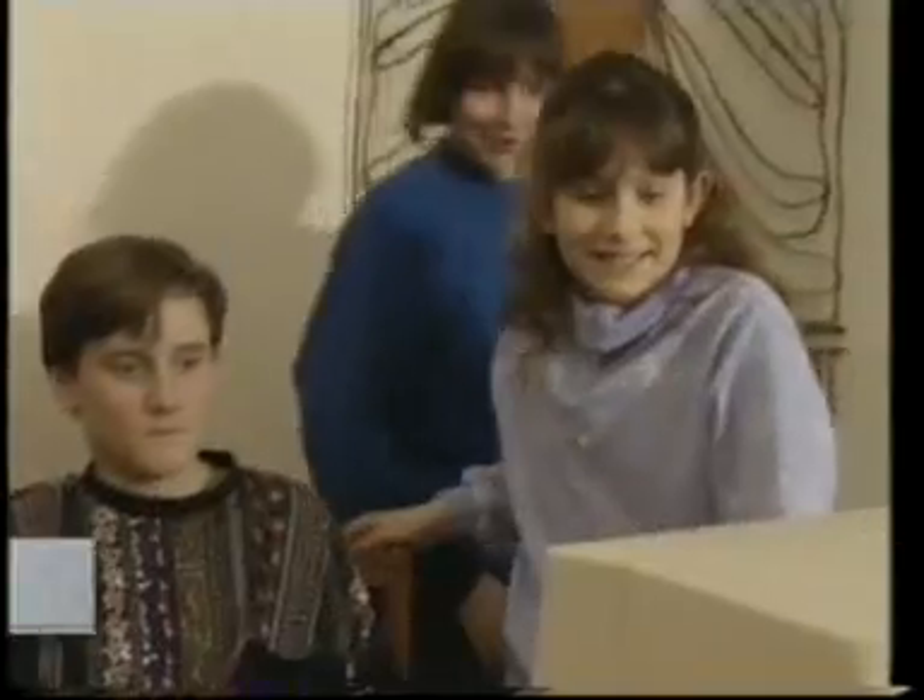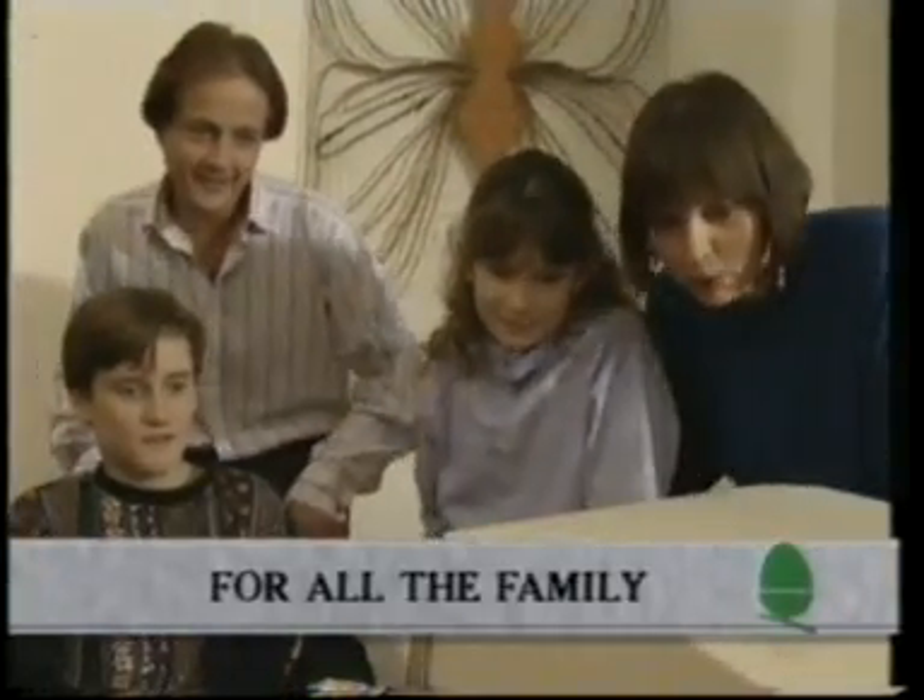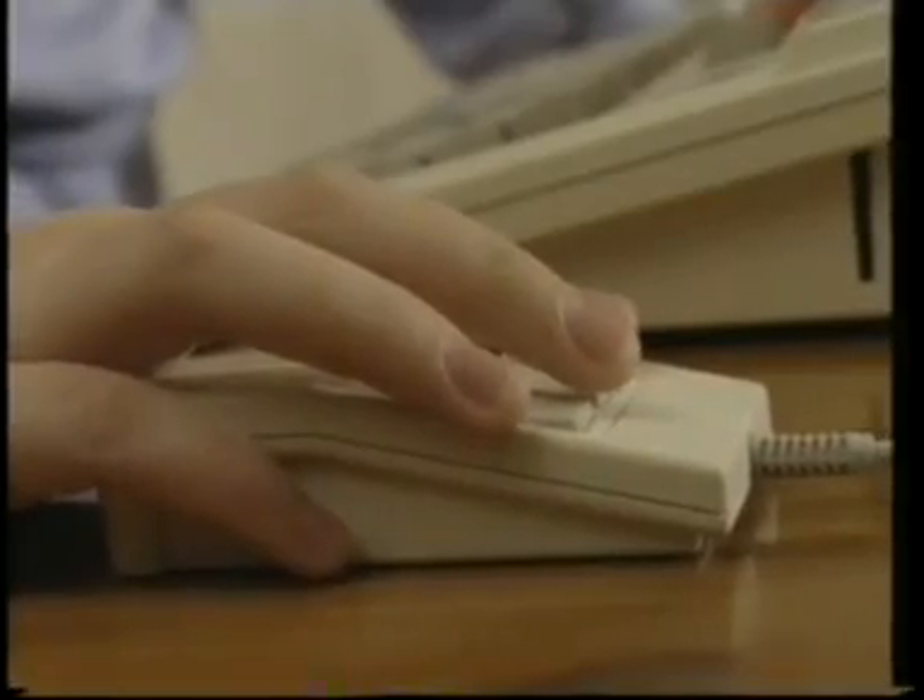But this is more than a classroom computer. The whole family can take advantage of its power and flexibility. It's easy to use, even for the youngest and newest of users.